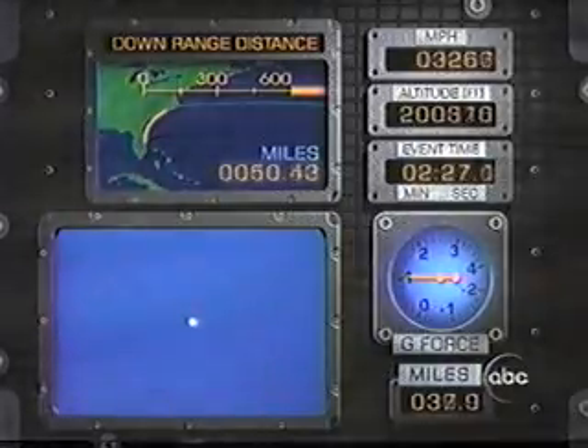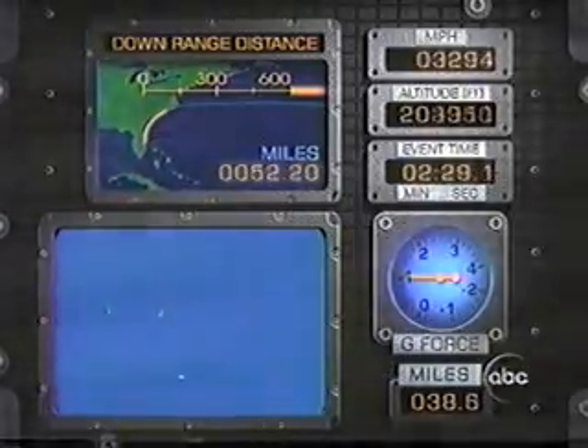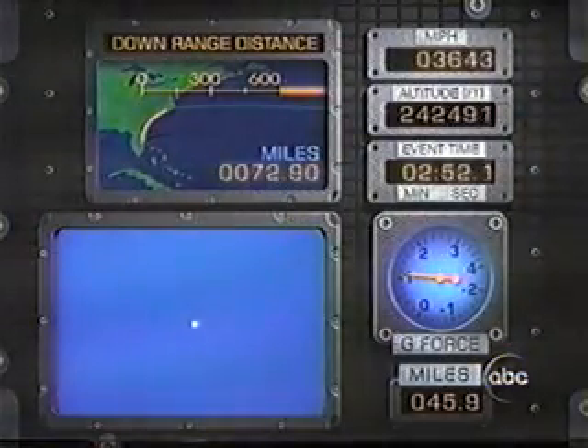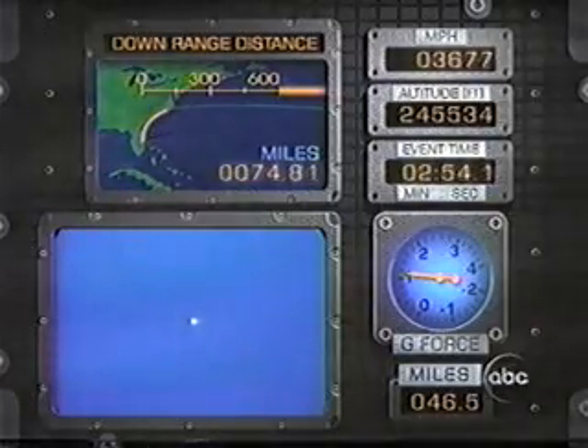Capcom Susan is informing the crew that in the event of a single engine failure, performance is nominal. Discovery could now reach the transatlantic abort site at Banjul. However, telemetry indicates all three engines are continuing to perform well. Two and a half minutes into the flight, Discovery is traveling at 3,500 miles per hour at an altitude of 43 miles, downrange from Kennedy Space Center 70 miles. All systems continuing to perform well.